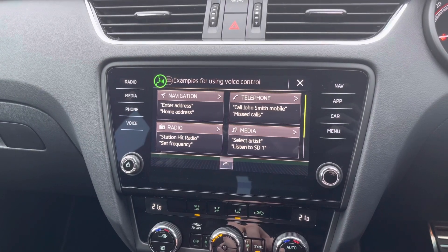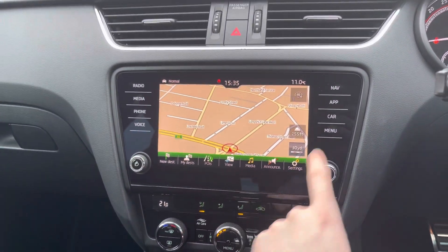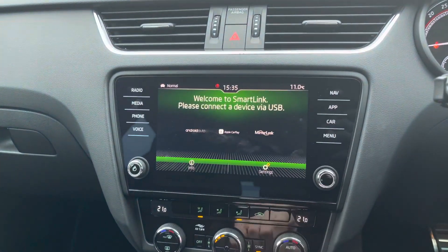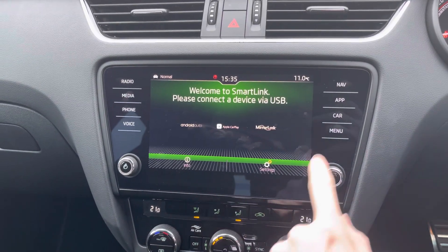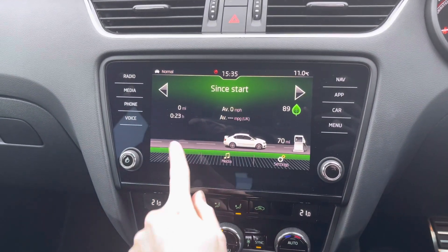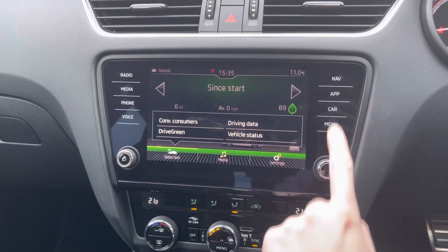You do have voice control with the vehicle as well, so you can ask it to adjust different features. You've got navigation to ensure you're never lost, and your App Connect where you have Android Auto, Apple CarPlay and MirrorLink, keeping you connected with your smartphone. In the vehicle menu you can access driving data and other features as well.